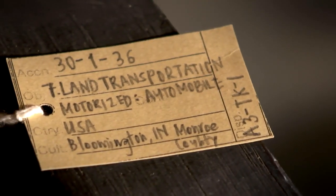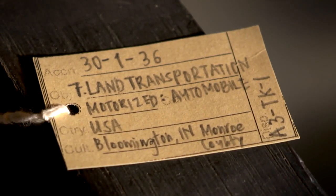It always fascinated me because it was the first car in Bloomington. At that time I had no idea how on earth the thing could possibly work. And what did it actually do? What am I looking at?